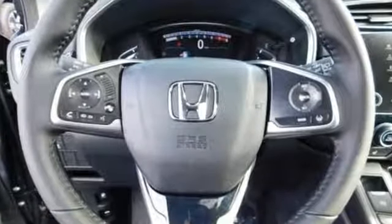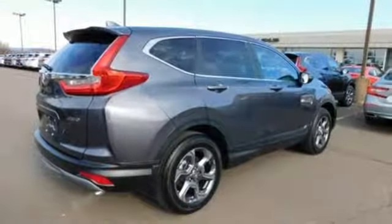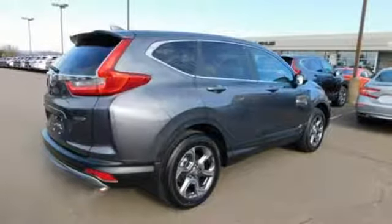Intercooled turbo inline four-cylinder engine, front heated leather bucket seats, streaming audio, auto-dimming rearview mirror, dual-zone climate control, power heated mirrors.